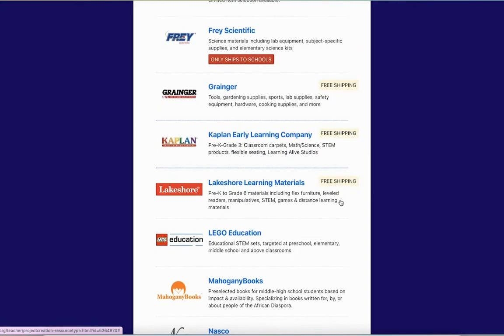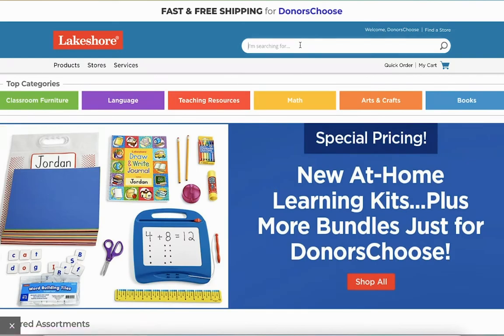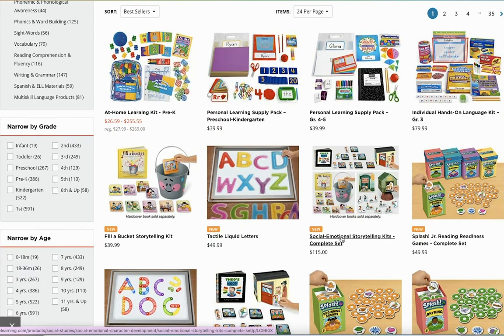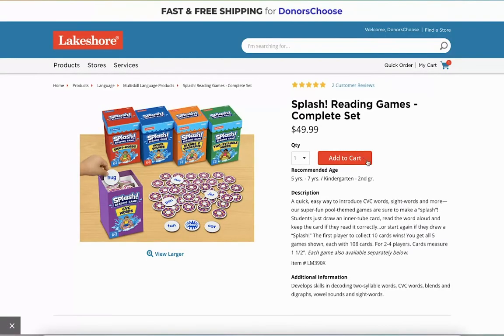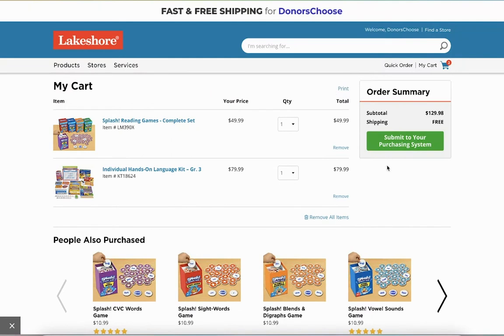For example, let's say I want to request supplies for a reading activity or a reading center. I'm going to go to Lakeshore and type 'reading.' I'm going to choose items for a small reading center for hands-on use. I'll add an item to cart, and add another one just as an example. I have more than $100, so I'm going to view my cart. It looks like you're going to purchase it, but you're not — you're actually submitting to a purchasing system.